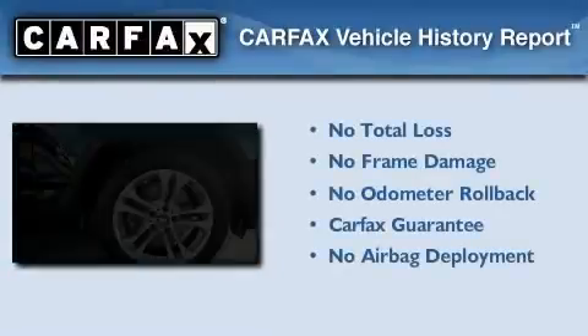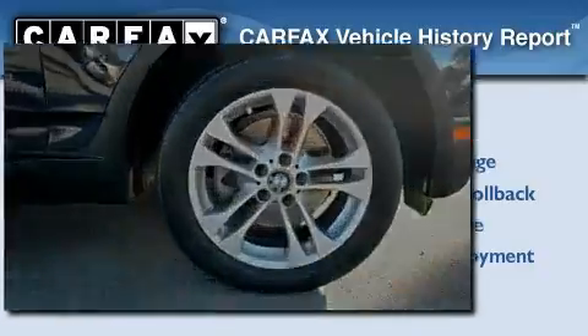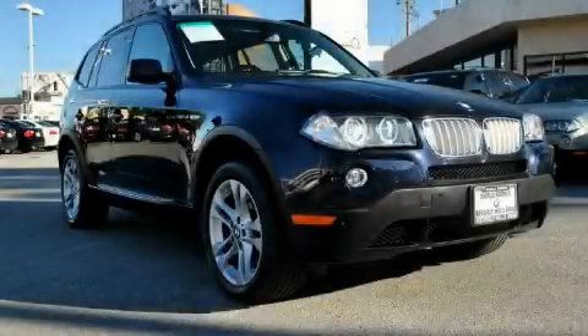Not to mention that this BMW qualifies for the Carfax Buy-Back Guarantee. Call or visit us right now and arrange your test drive today.